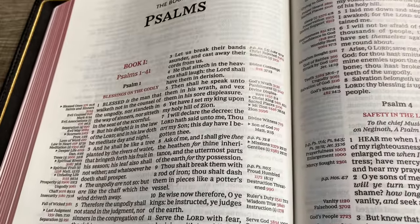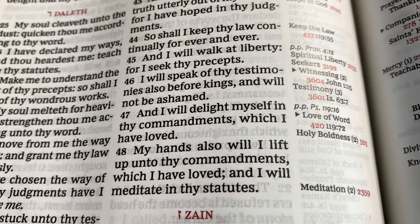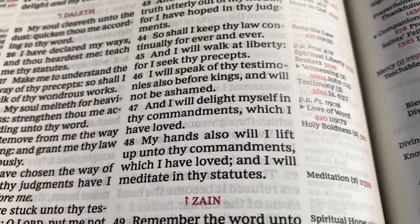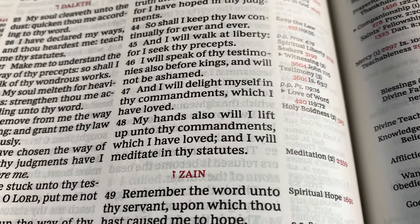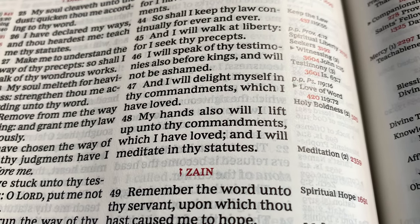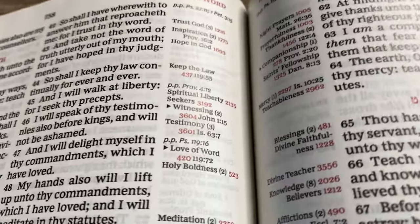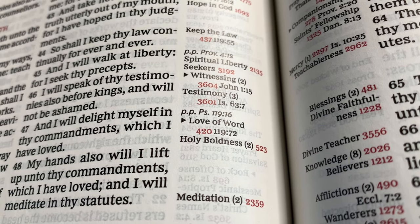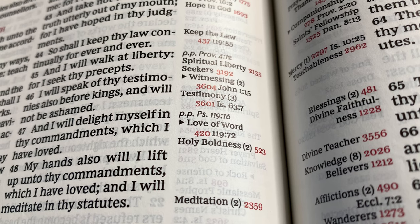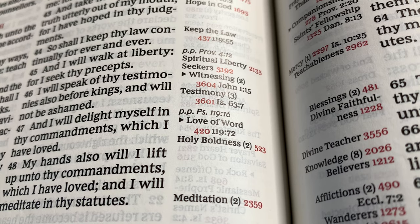So once again, let's look at Psalm 119 verse 47: 'And I will delight myself in thy commandments, which I have loved.' A little sidetrack here — a lot of people act like you're not supposed to love the word of God. You're supposed to love God but not his word. We are supposed to love his word because you cannot separate God from his word. So you have here love of word, that's the topic, then the number 420, and then the next passage from where you see that verse.